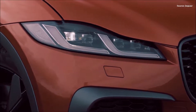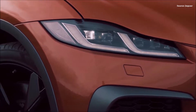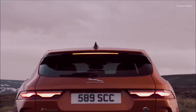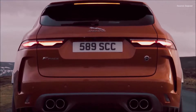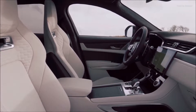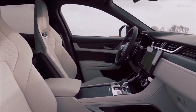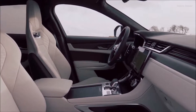Pricing for the F-Pace SVR is subject to future announcement. Every new Jaguar vehicle, including the F-Pace, comes with Jaguar Elite Care, a best-in-class ownership package. Jaguar Elite Care Coverage offers a 5-year/60,000-mile new vehicle limited warranty, 5-year/60,000-mile complimentary scheduled maintenance, 5-year/60,000-mile 24/7 roadside assistance, and 5-year/unlimited-mile Jaguar InControl Remote and Protect connected services.